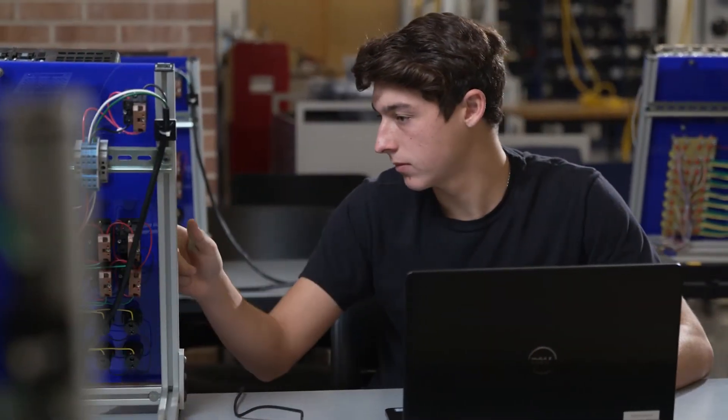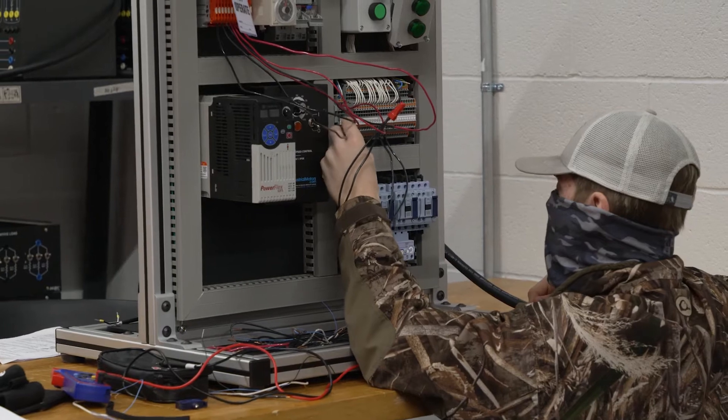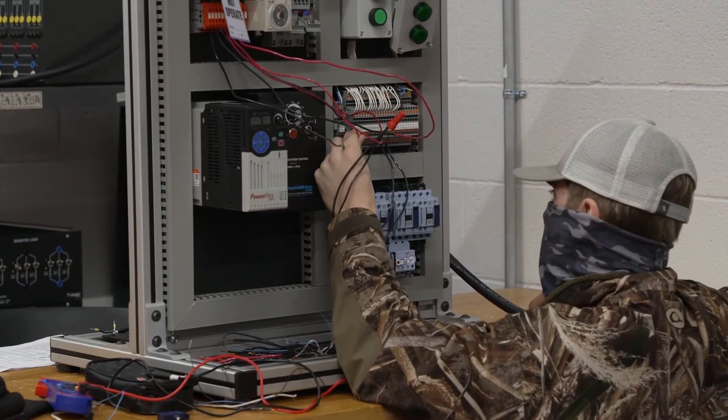The Electrical Engineering Technology program here at Southeastern gives students a basic understanding of electronics, which is in everything we use today. We also do wiring and power systems, and students get a little bit of renewable energy as well.